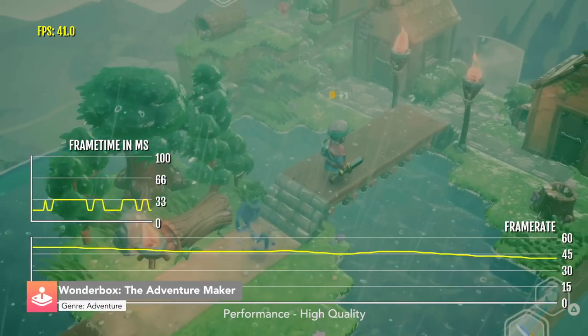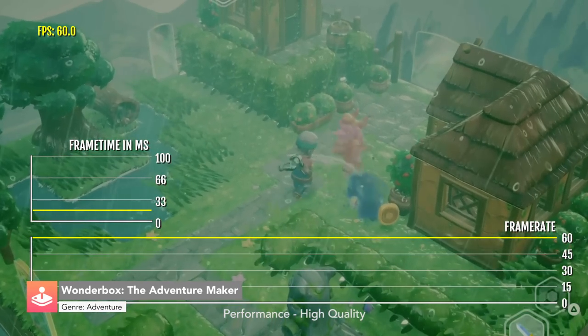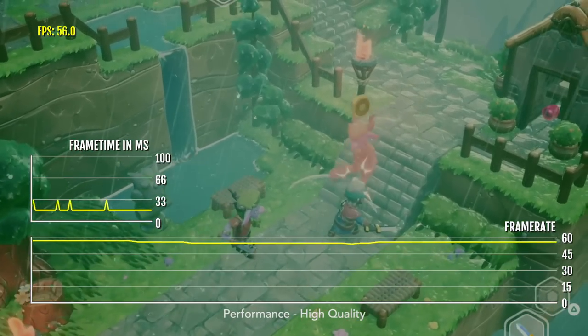Our first game is Wonderbox: The Adventure Maker, which is a create-your-own-adventure type of game. You can share your own creations with other people and play them with up to four players.